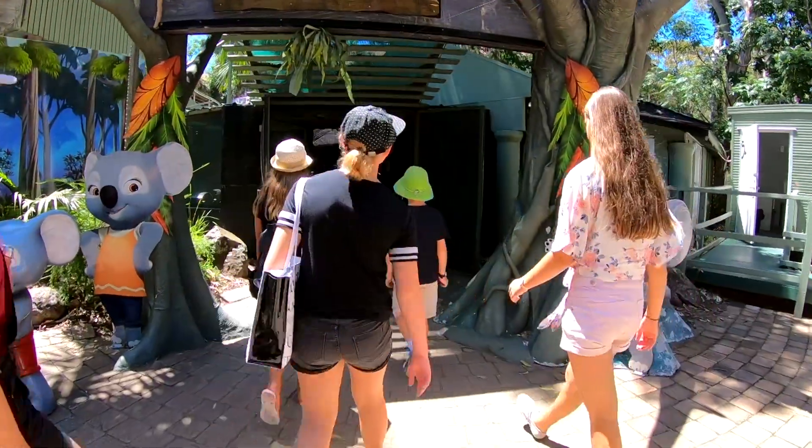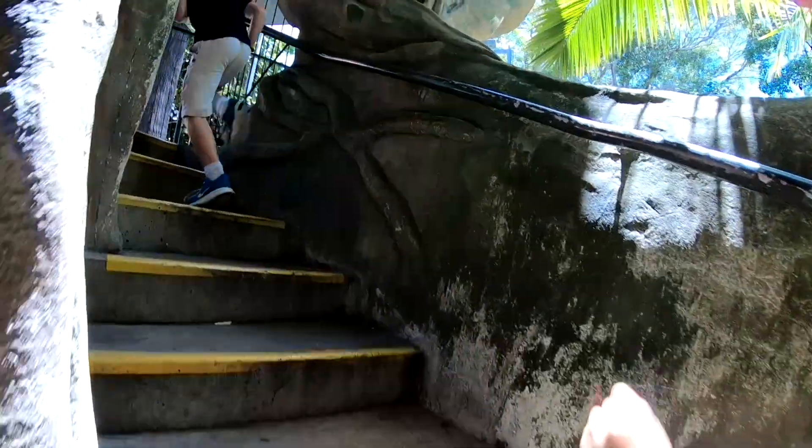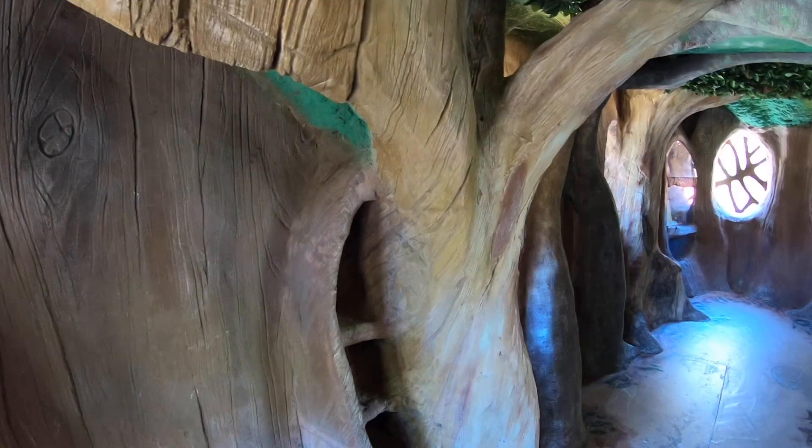The next thing we did was go to Blinky Bill's home tree. There were lots of levels where we walked up, and there was Blinky Bill's house.